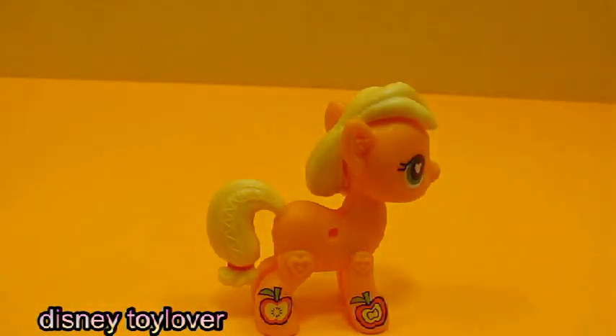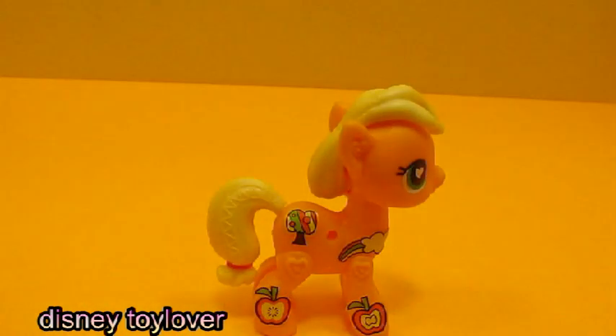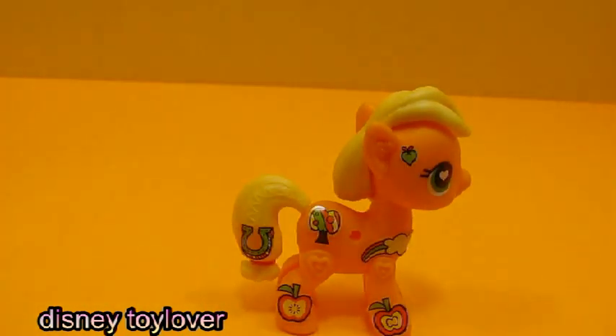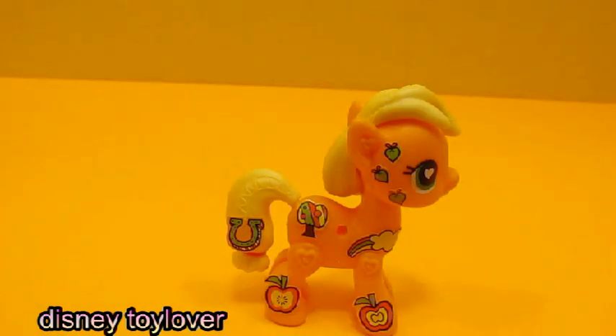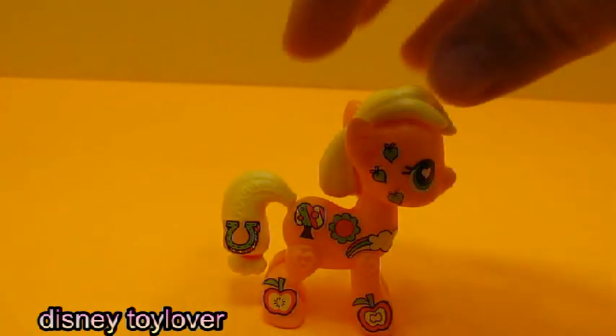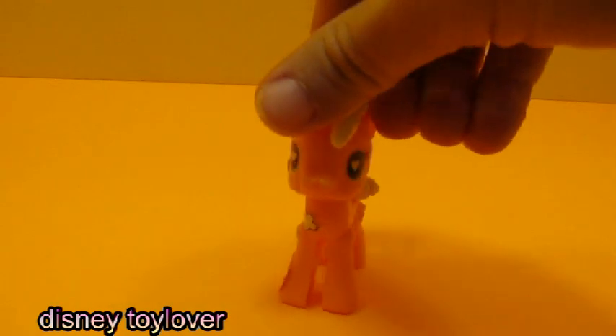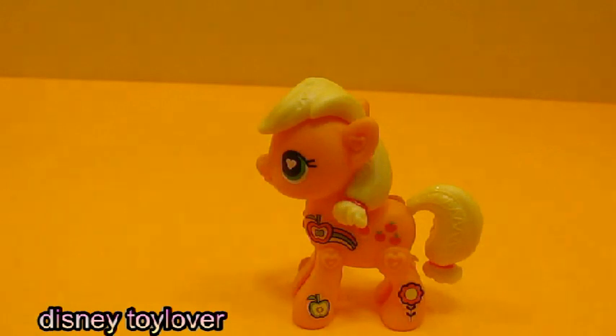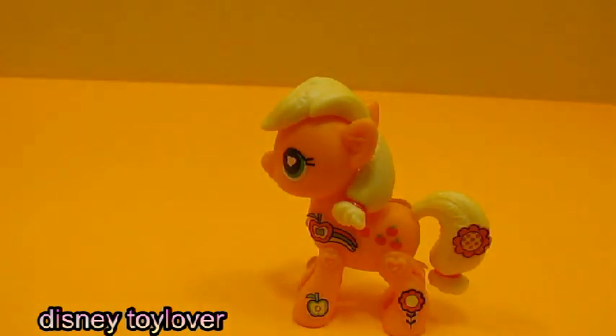Apple here, apple there. Oh, I like that tree. This is going so fast but she's getting prettier already. Let's turn her around — more stickers!